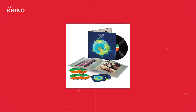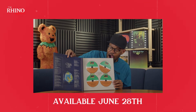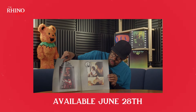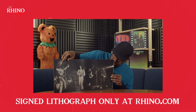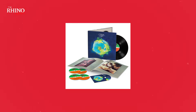In celebration of Yes's Fragile, Rhino is proud to announce the super deluxe edition of this watershed LP, set for release on June 28th. This updated edition will feature a newly remastered version of the album on both CD and vinyl, plus rare and unreleased live recordings. A Blu-ray disc completes the collection with Stephen Wilson's 2024 mixes, including the album in Dolby Atmos and 5.1 surround sound, plus exclusive Roger Dean signed lithograph bundle available only on Rhino.com. Limited to just 500, so act fast. Revisit Yes's classic Fragile with the new super deluxe edition, available for pre-order right now on Rhino.com.